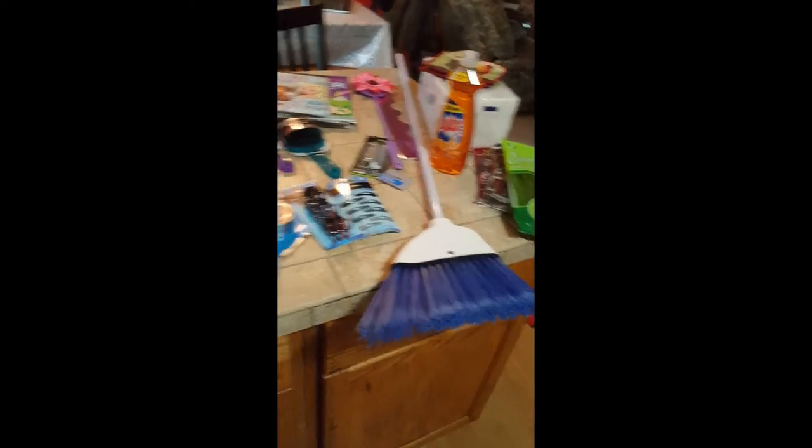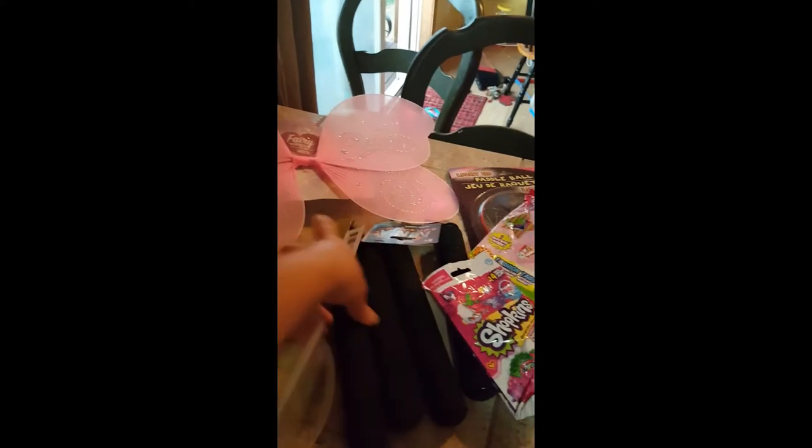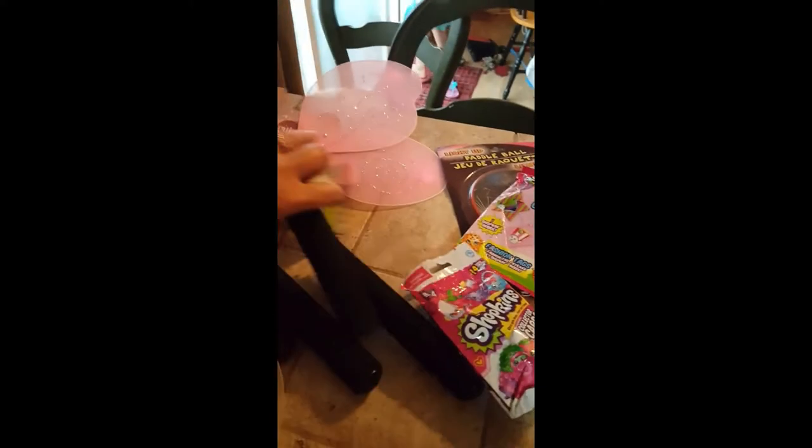I'm home from my Dollar Tree haul and I want to give a quick overview of what we got. I only spent $51 and got quite a bit. I let the kiddos pick out some stuff — the four-year-old got some fairy wings.